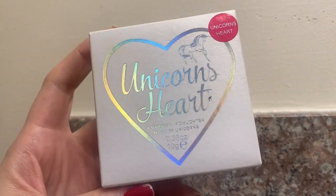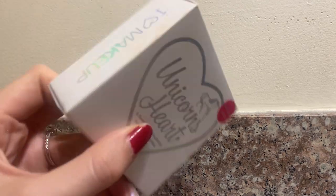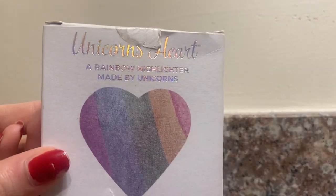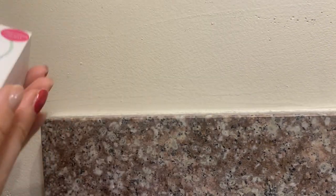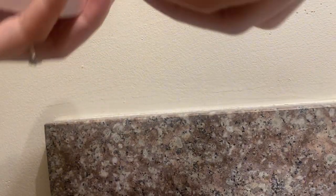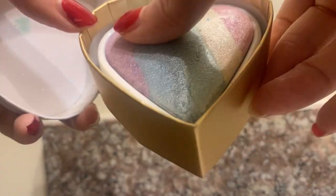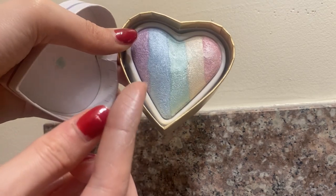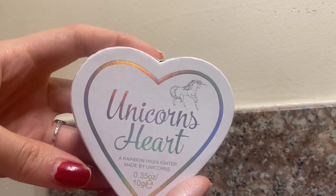This one was on my wishlist for such a long time as a teenager - it's the Unicorns Heart Rainbow Highlighter from iHeart Makeup, which I believe is the same company as Makeup Revolution. This was really popular on Instagram and Pinterest around 2014-2015. I found it in Japan and decided to buy it, but I've never used it - which is such a waste. So 2024 is the year I'm going to start using all these cute makeup products. It's this rainbow highlighter and actually it's a really nice glowy color, so I should definitely use it.